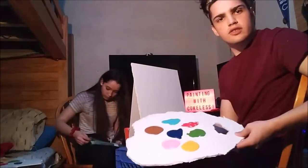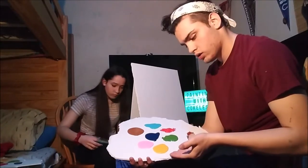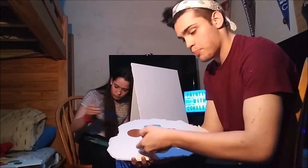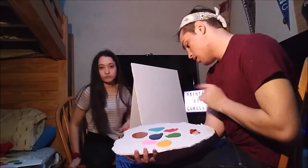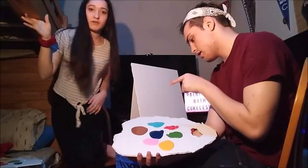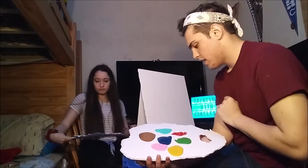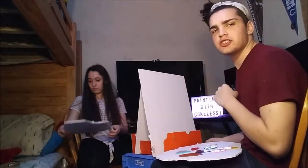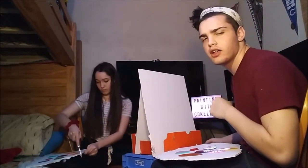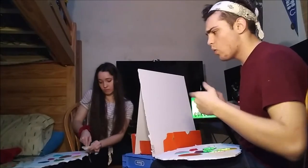So today we're using seven different colors: Spongebob Yellow, Patrick Pink, Green, Stop Sign Red, Baby Blue, Sky Blue, and Tree Brown. We're gonna be head-to-head competition to see who can get their painting the best, and you are the judges because you will comment down below who won.